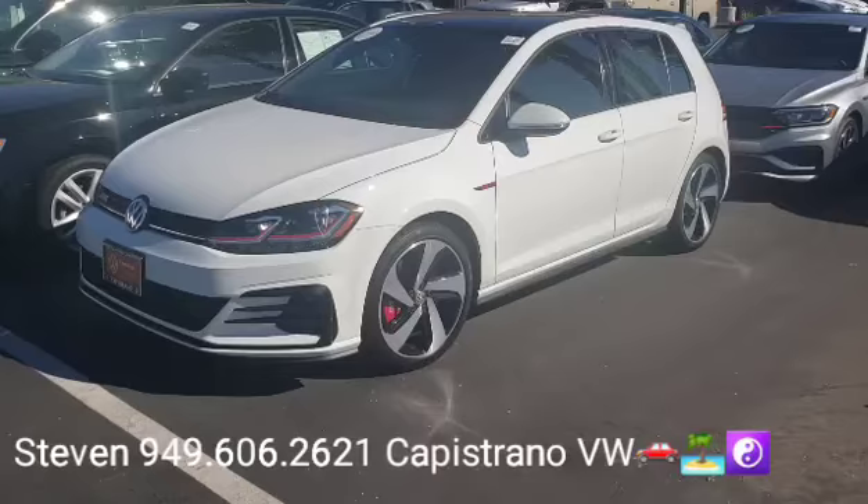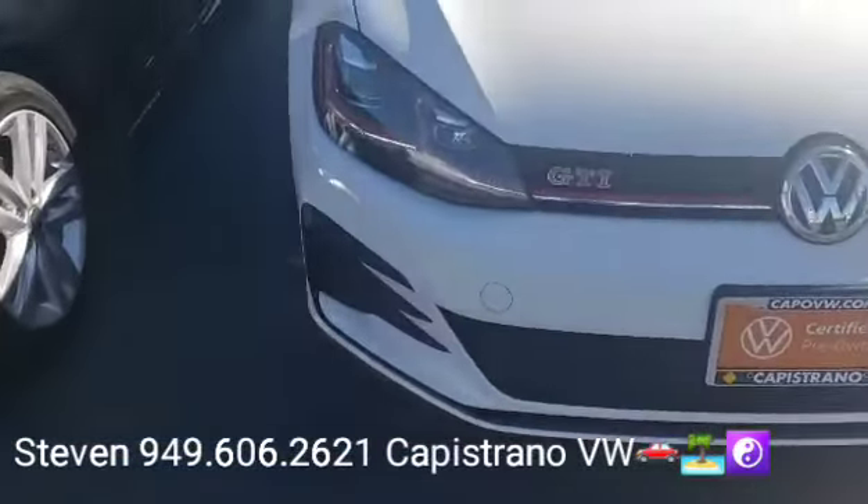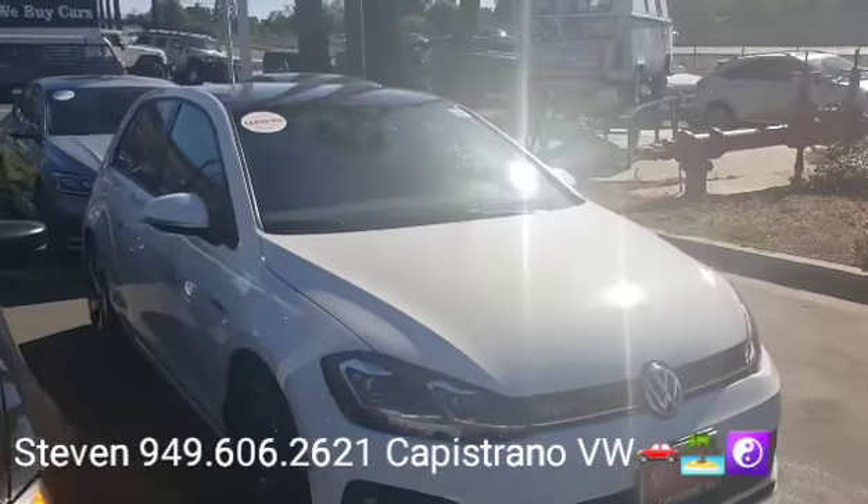So yeah, super sweet car here. Very rare for us to get a pre-owned GTI and this will definitely be gone very quickly.